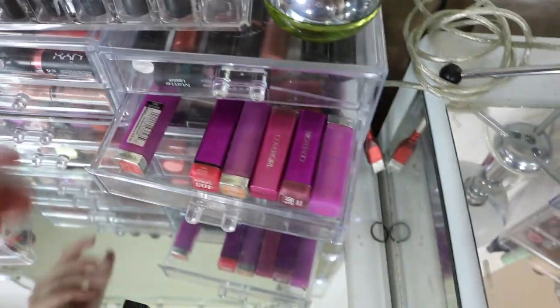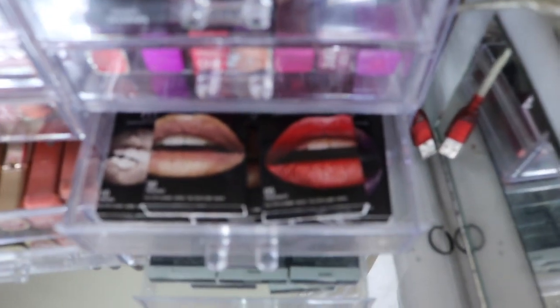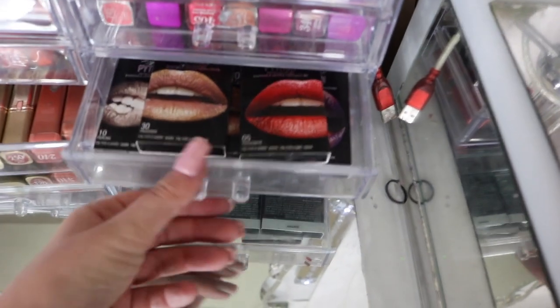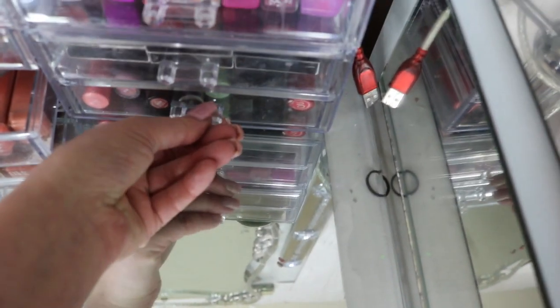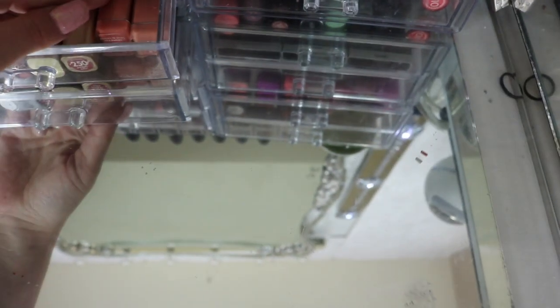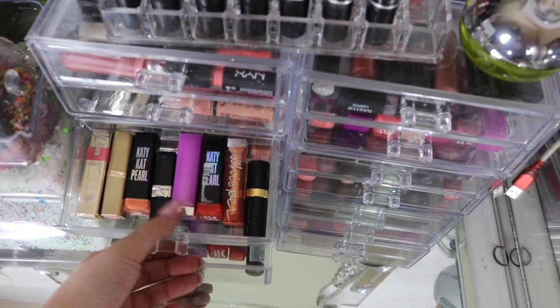These are all those Pythons from the drugstore — they're the ones that come with the lip color and then that eyeshadow thing to put on top, so those are pretty cool. I got every single color. Here is just more drugstore lipsticks. I really like these. This was my favorite color, 240 Caramel Kiss — that was like my favorite lipstick.